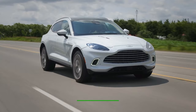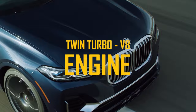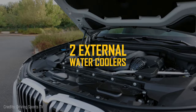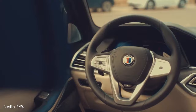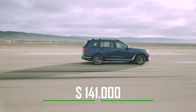Best Large Performance SUV – BMW Alpina XB7. We're talking about a mega-luxury SUV with a twin-turbo V8 engine that produces 612 horsepower and accelerates from 0 to 62 miles per hour in 4.2 seconds. It has an all-wheel drive system, and its cooling system has been modified with two additional external water coolers in the latest versions. Inside, there are the usual leather seats, infotainment screen, and panoramic roof. Details such as the handcrafted walnut finishes give the car a distinctive touch. Price: $141,000.